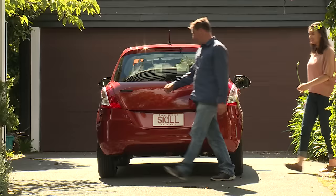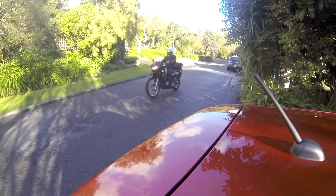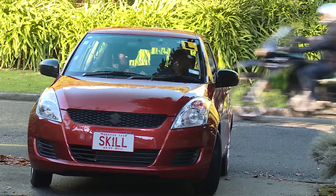Another blind spot hotspot is when you're backing out of a driveway. Before you get in the car, check the driveway for obstructions and make sure no children or pets can get behind the car while you're reversing. As you come out of the driveway, it's not enough to check your mirrors. You have to be shoulder checking all the time to make sure it is safe to come out onto the road.